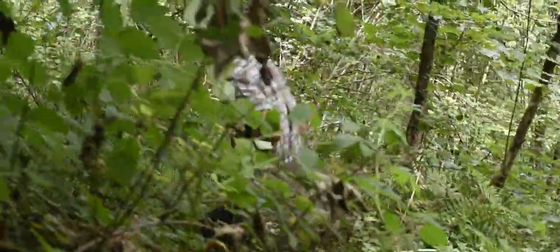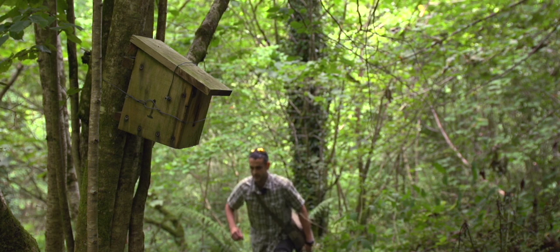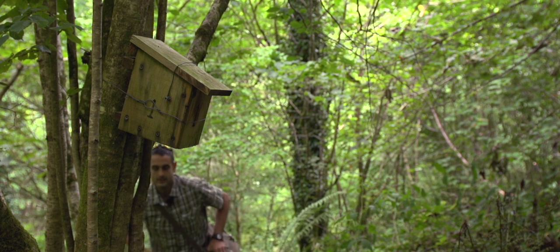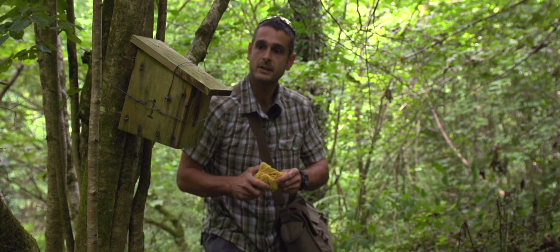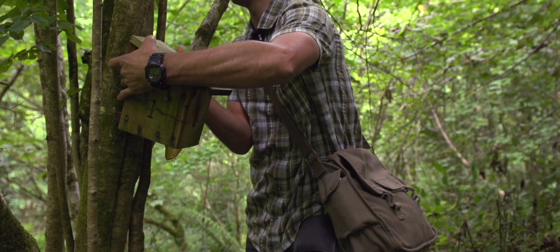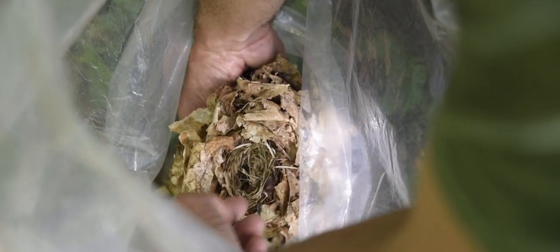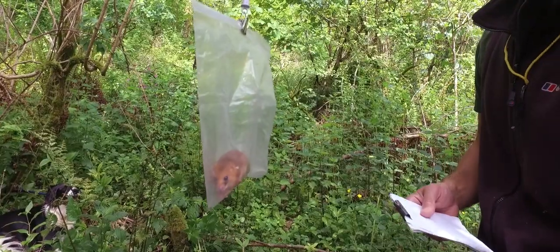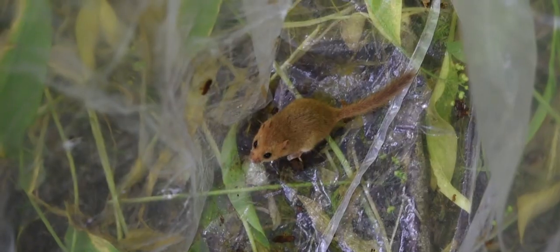We check our nest boxes first thing in the morning when the dormice are still relatively dormant, and we approach the boxes nice and quietly so we don't disturb anyone. Then we take out our stopper and put it in the hole in the nest box to stop anything escaping. Then we're free to look inside and we can weigh them, sex them, and all that data goes into the National Dormouse Monitoring Programme.